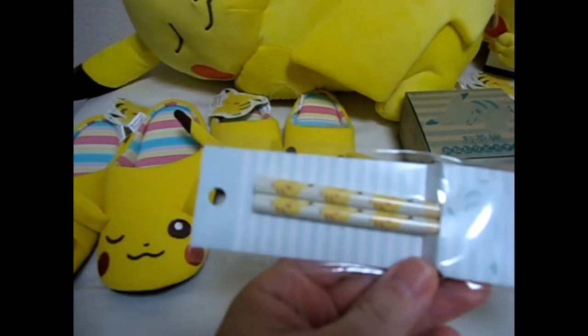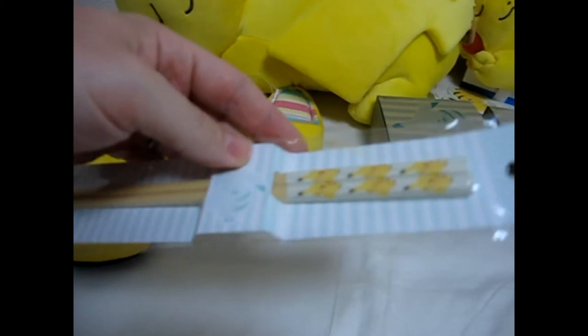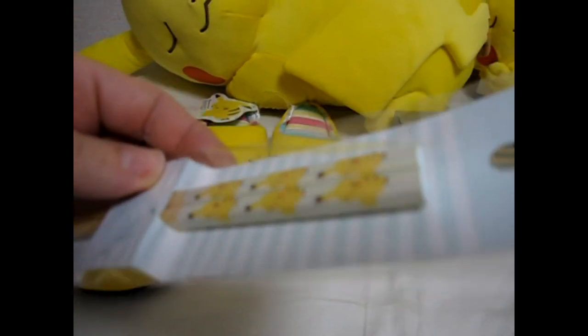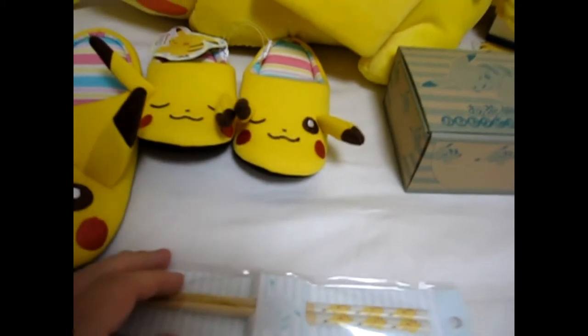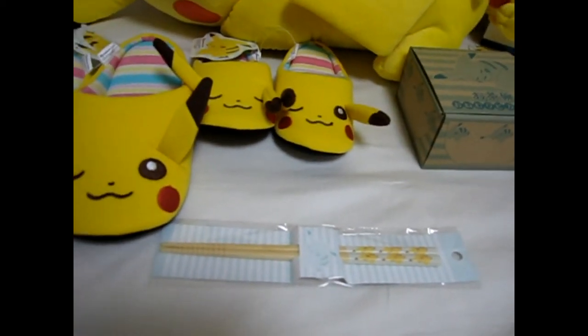Next we have the chopsticks — these are adult size. It's got sleeping Pikachu on them. They did have a children's size as well; I don't have any at the moment but if you want them email me and I'll go get them.